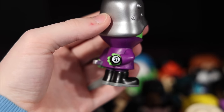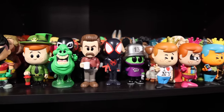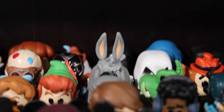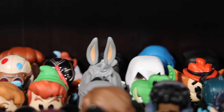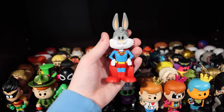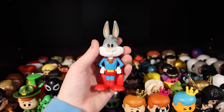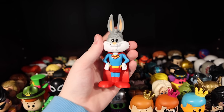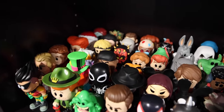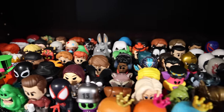Do you guys see that? And now if I go like this, he might stand out to you. Do you guys see those ears poking up in the back there? It's actually Bugs Bunny as Superman — one of the tallest sodas, if not the tallest soda ever. If you're wondering why he's so tall, it's because the soda has removable ears so he can fit inside. The chase version is actually flocked, and I would love to see what the ears look like flocked and separate.